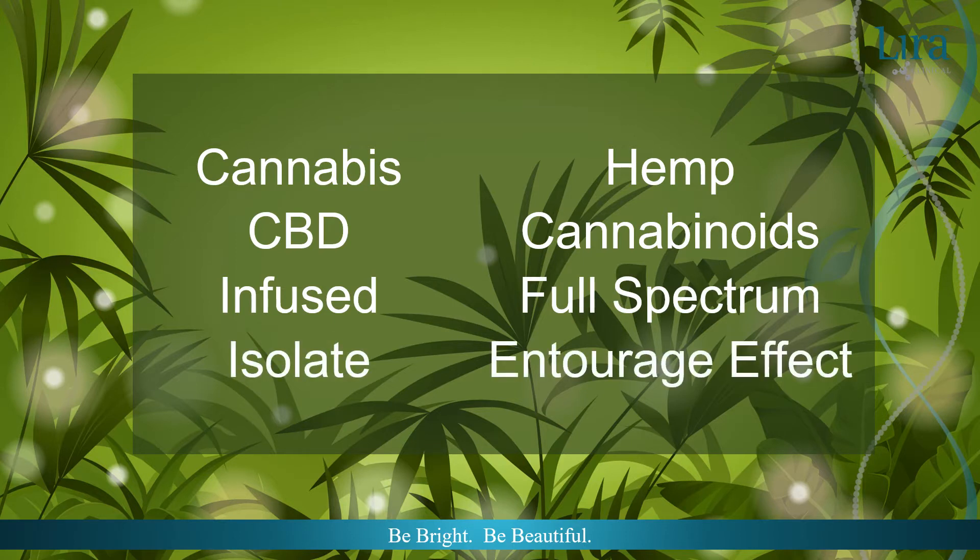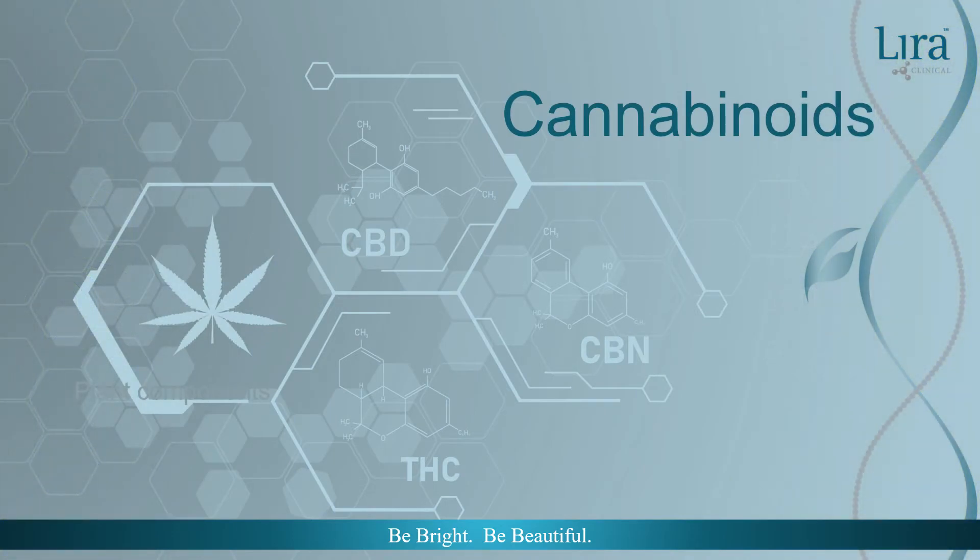These are all words which have entered into the aesthetics vocabulary in the last few years. Each are important, but potentially defined very differently. In previous Hemp, Hemp, Hooray volumes, we have examined hemp seed oil, adaptogens, terpenes, and the endocannabinoid system.